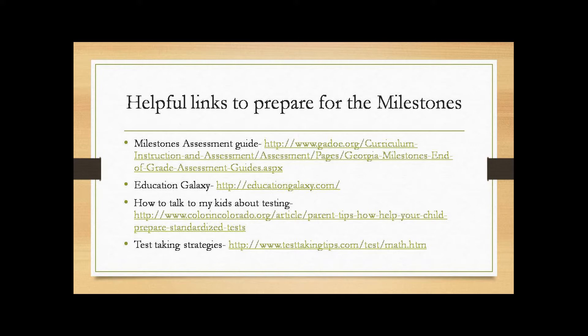It's a fun program and the kids really like it. I've also included a link that will help you know how to talk to your kids about testing — I know they get uptight, and my children do too. The final link includes a few test-taking strategies for your children; we've been talking about these in class, but these are some you could discuss with them as well.